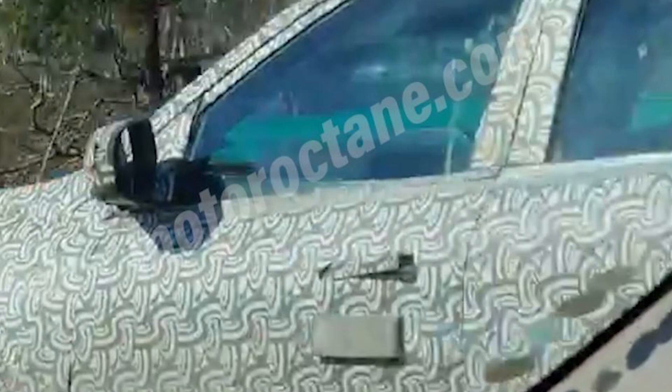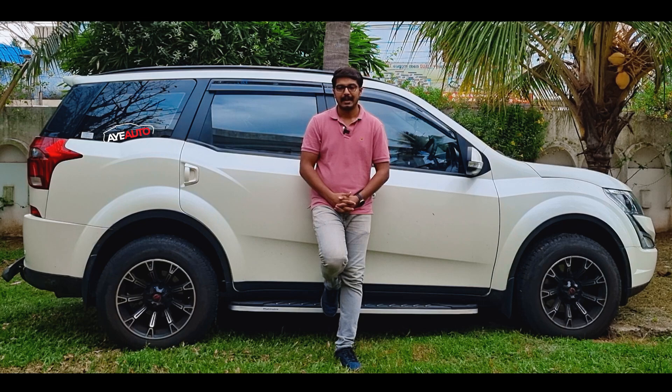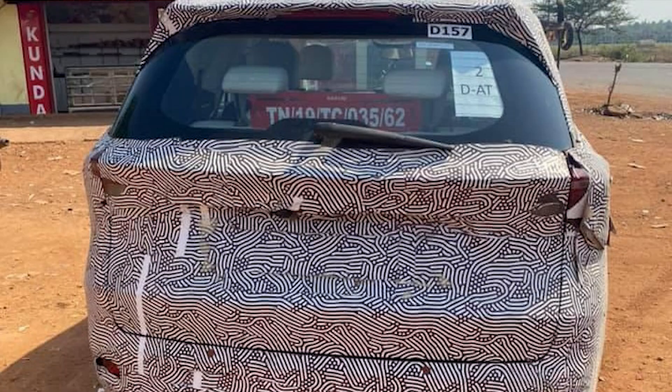Notable design details include flush-fitting door handles, similar to high-end luxury cars like the Range Rover. The door area features a flat panel design. The tail-arm and tailgate design is also very interesting and serves as a highlight of the XUV-7W.